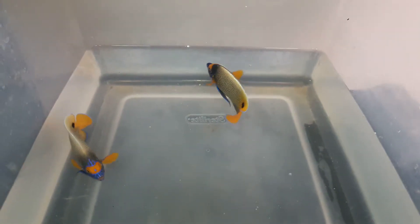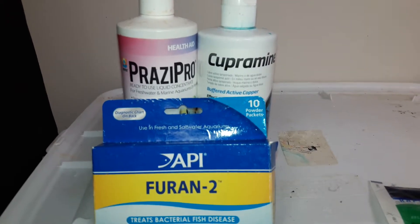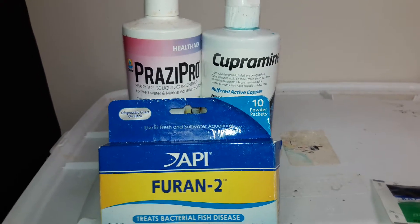Hello everyone, this is Rodney Hicks with Exotic Fish and Tanks. What I have here are two Blue Face Angels. They're acclimating now in the Prazi, the Cooperman, and the Furan. All fish are acclimated in these three for one to two hours.